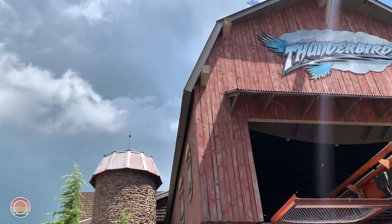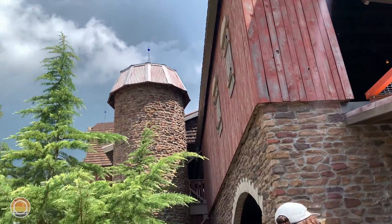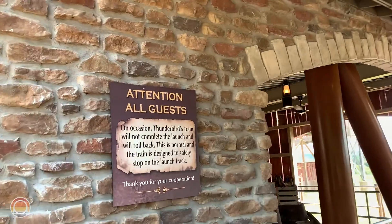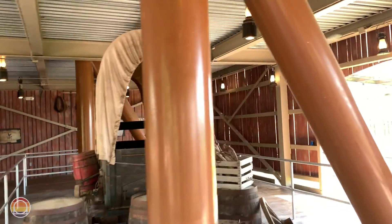I'm looking at the theming of the station for Thunderbird. This launched wing coaster is going to take us up to a pretty high speed — I think around 60 miles an hour. Very excited.